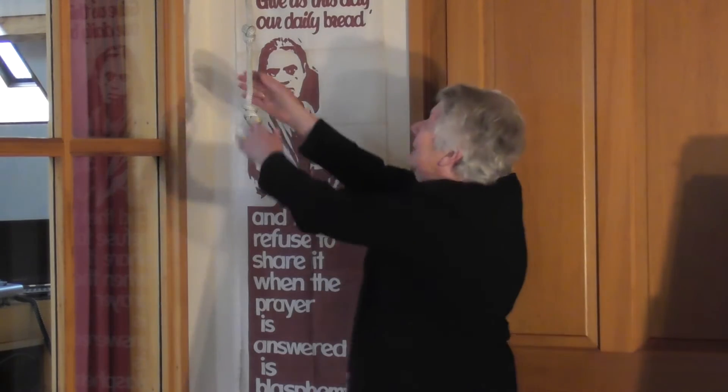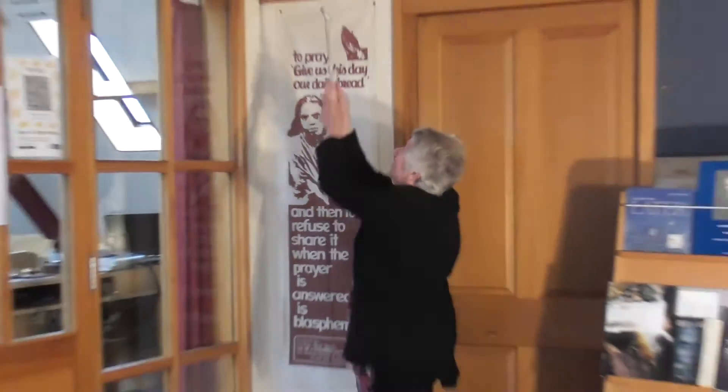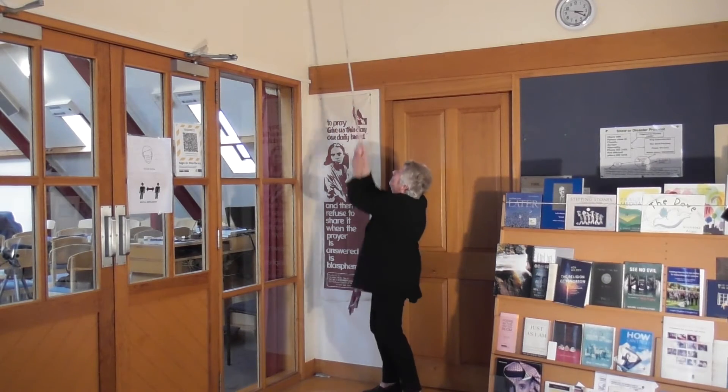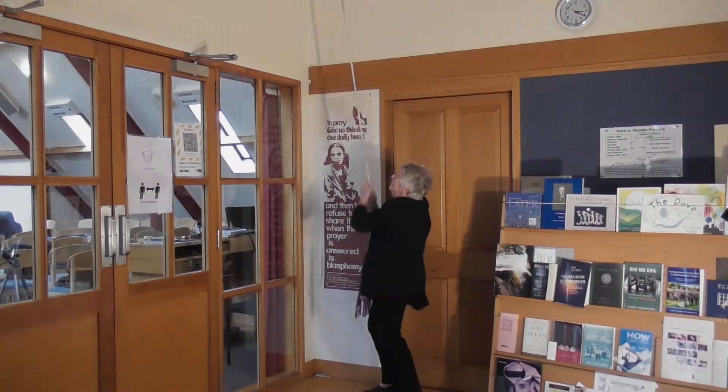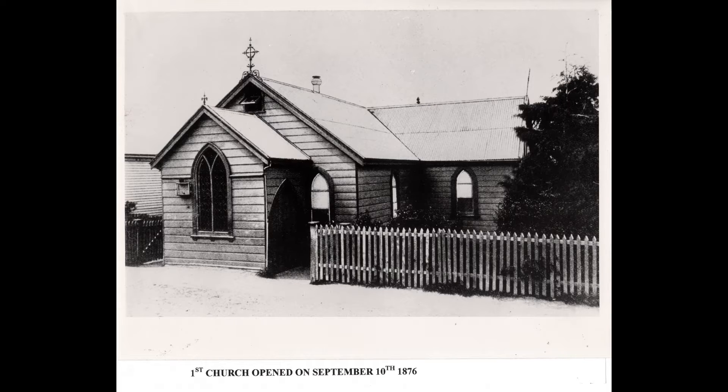I'm Margaret Connor and I'm going to introduce you to the oldest treasure from our church — our church bell. By the late 1870s the numbers were still growing, and so they decided to build a church. A section was bought in Whitby Street. It was a wooden building, opened on the 10th of September 1876, and was the first church to be built in Mornington.